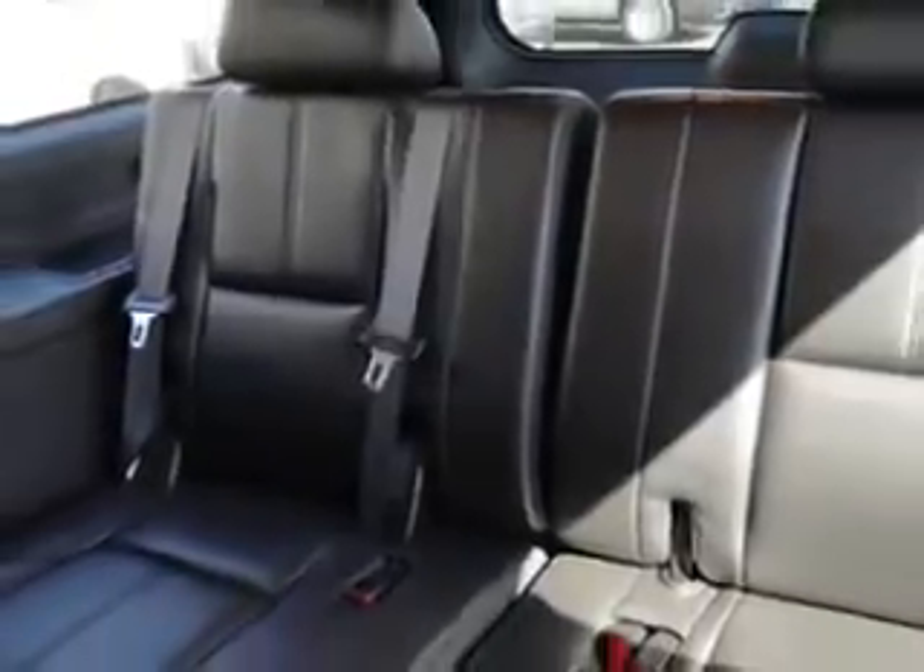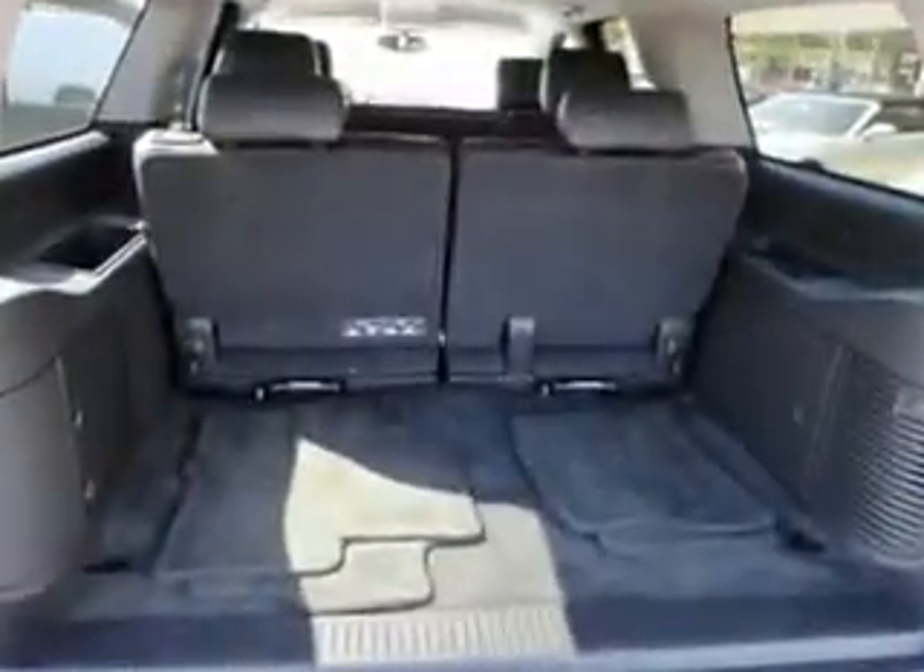Enjoy the drive, feel safe, and have peace of mind in this 2011 Chevrolet Suburban. See us at Ridgeway Chevrolet today.